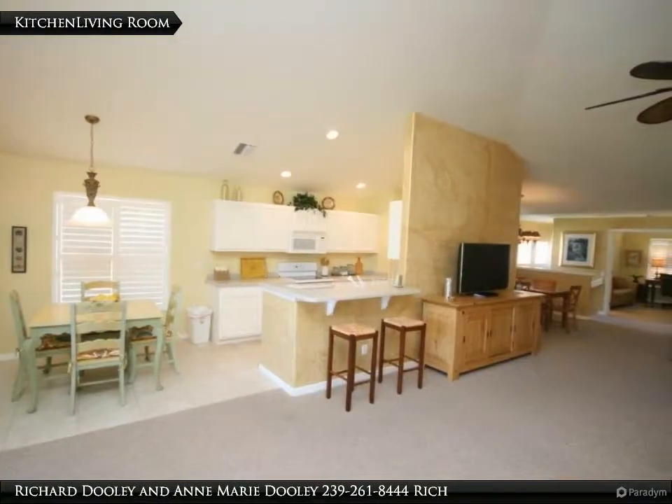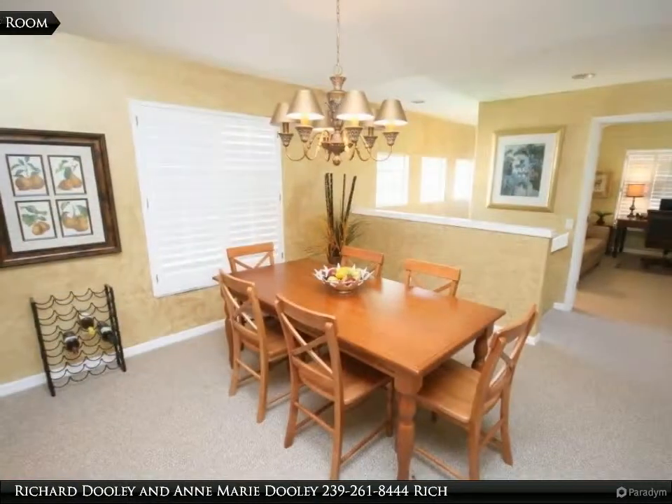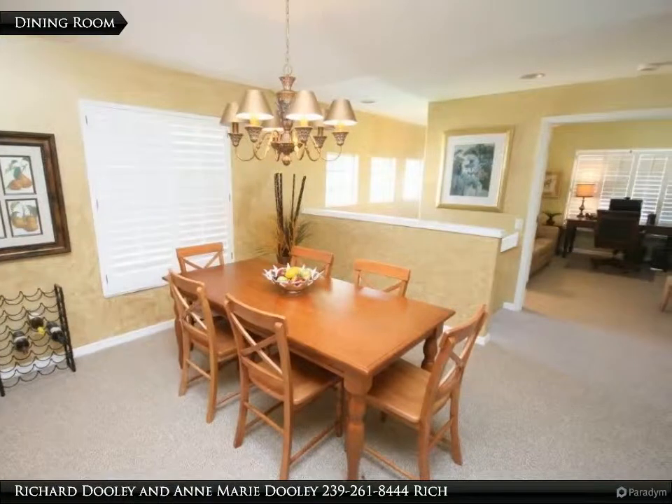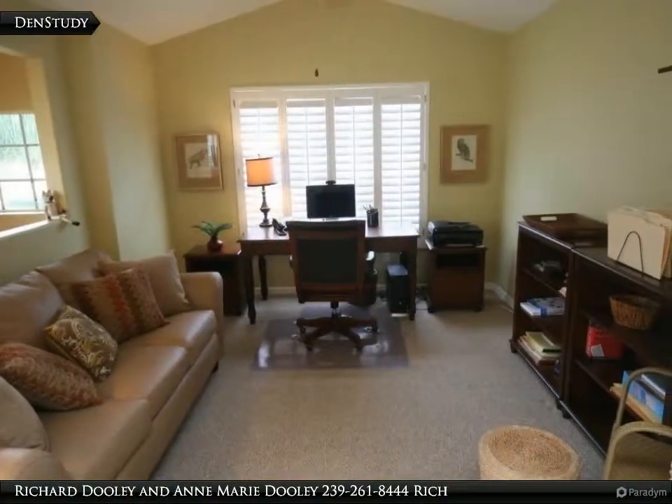The unit has high ceilings, carpet and tile flooring. The community boasts a Greg Lewis-designed 18-hole golf course and pro shop, a clubhouse with a state-of-the-art fitness facility, a dining room and grill room, cart rooms and a library.